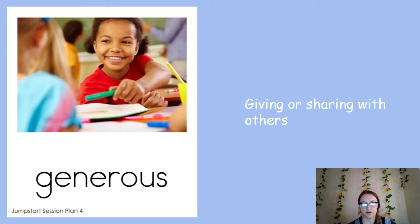Generous is our next word, which means giving or sharing with others. You see the girl here — she's sharing with the girl over there, so she's being generous.